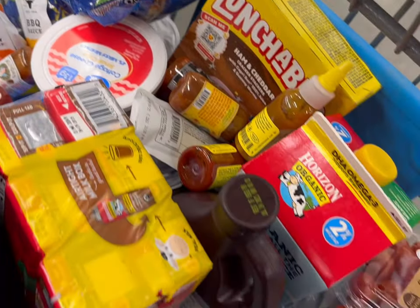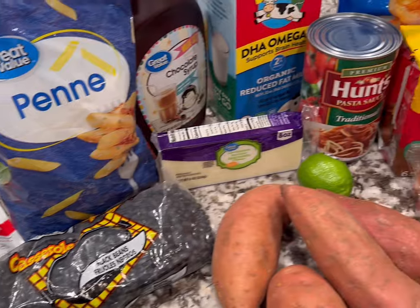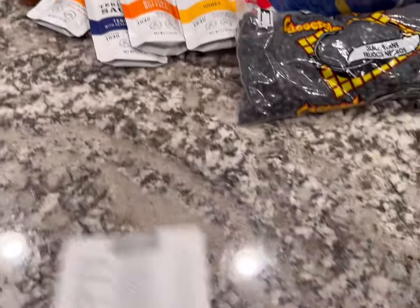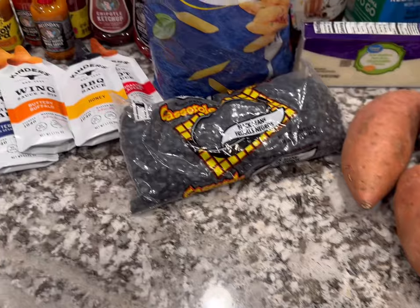This is everything we're getting. Let's see what the total is. Here is everything that we bought. I'm hoping my husband does not see this video because those hot sauces are for him. We spent $60.18 today — definitely a little spendy.